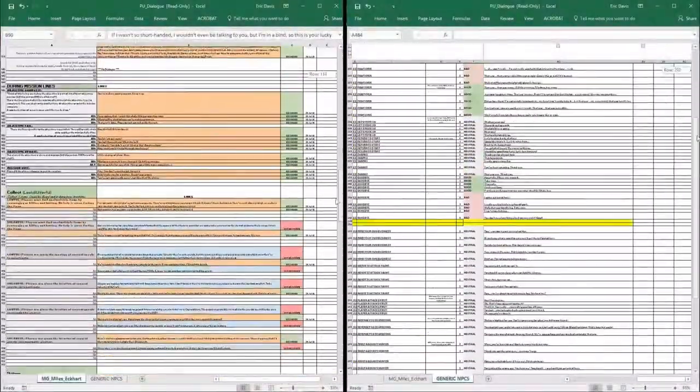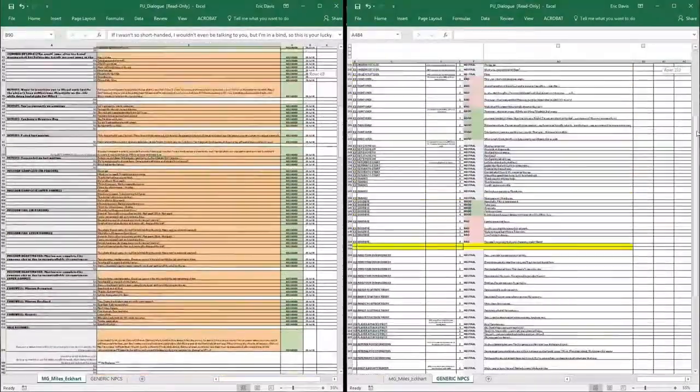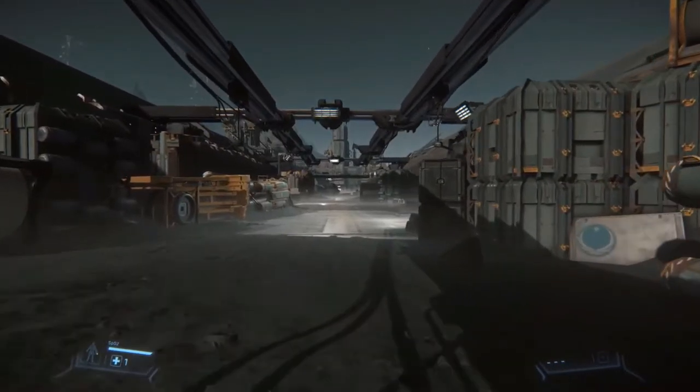Moving on to ATV, where we had the Roberts Brothers hosting. To start, there was a talk about what LA Studios has been up to, and one of the main points was the NPC voice lines — they've got 2,800 voice lines that they'll be managing and writing.